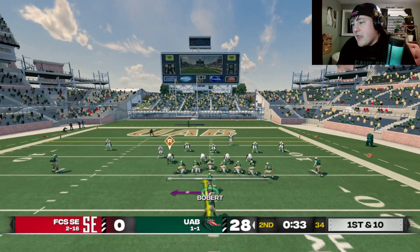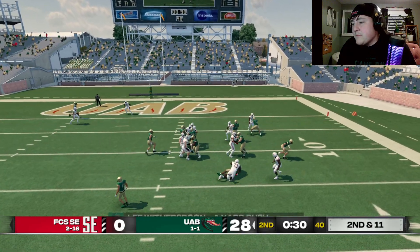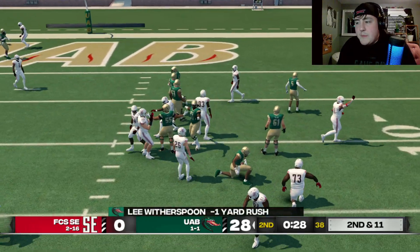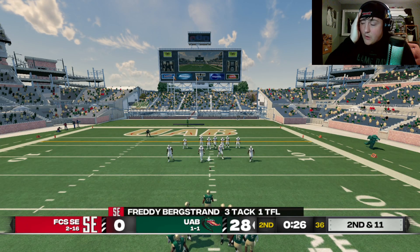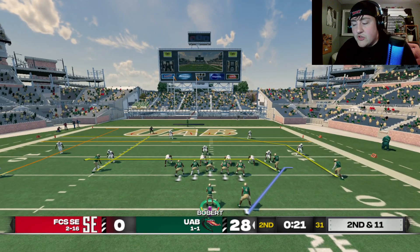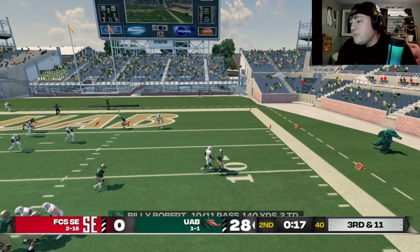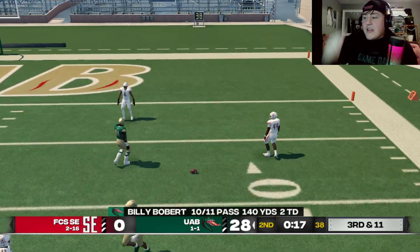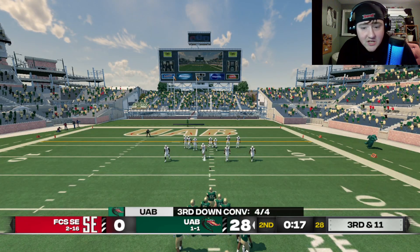I might just give it to the running back anyway, because we would have been stopped — they had double linebacker on the left side. We're perfect, by the way — 10 for 10. It's FCS; they're just not good. So Witherspoon — our first incompletion. Did I jinx myself? It was a complete drop, by the way — should have been a touchdown, or at least close to a first down.